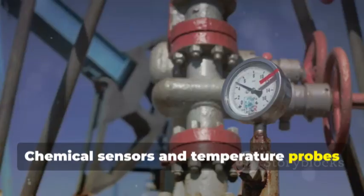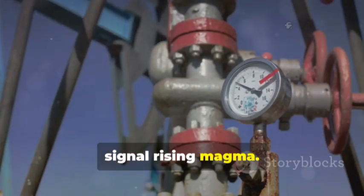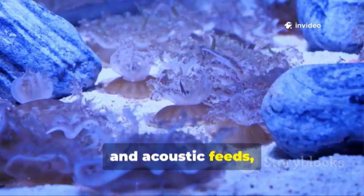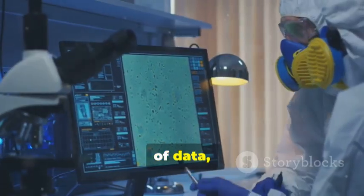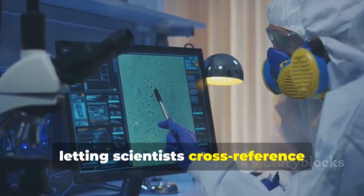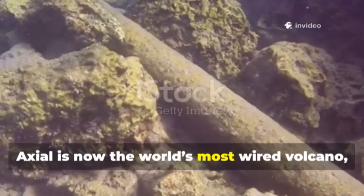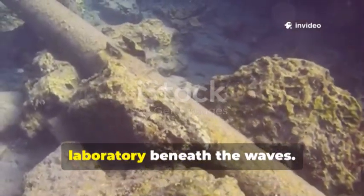Chemical sensors and temperature probes at hydrothermal vents detect changes that signal rising magma. Cameras and hydrophones provide visual and acoustic feeds, capturing eruptions and the life they affect. This network delivers a constant stream of data, letting scientists cross-reference signals and refine forecasts. Axial is now the world's most wired volcano — no longer a mystery, but a living laboratory beneath the waves.